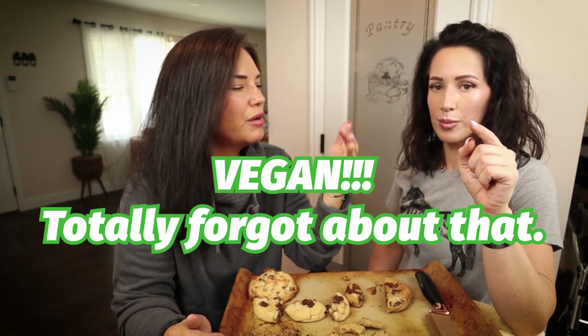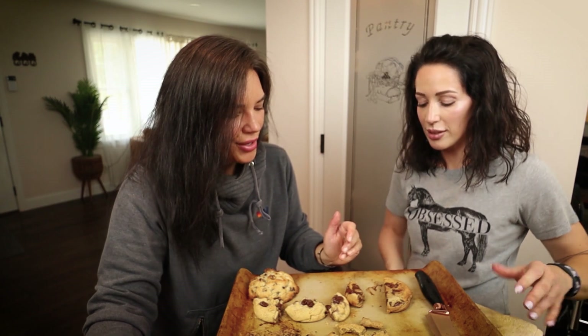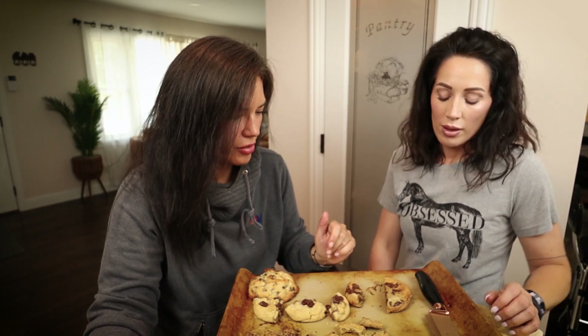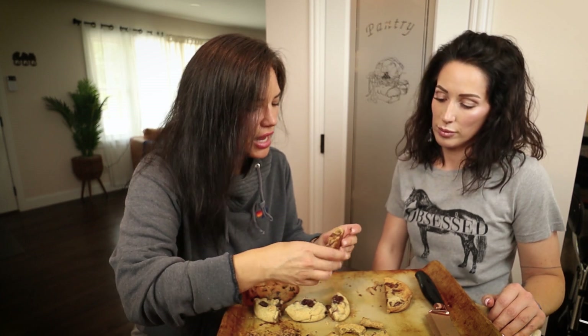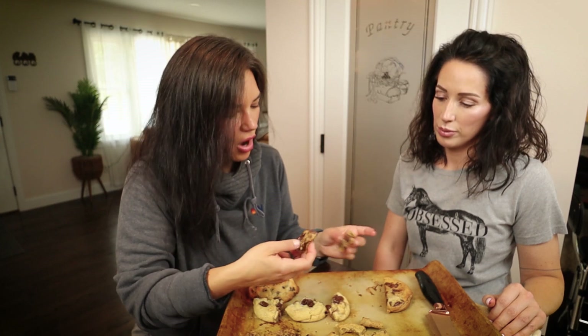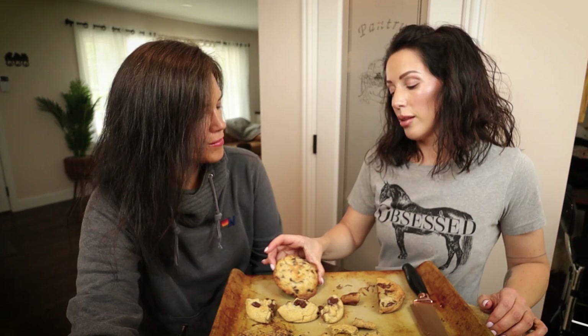The chocolate tastes weird — it doesn't taste like milk chocolate. There's something in that chocolate — it's gluten-free or something. It's just strange. The texture is great and it looks perfect, but that chocolate flavor is off. Look at how runny the chocolate is — none of the other cookies ran like that. It's watery.